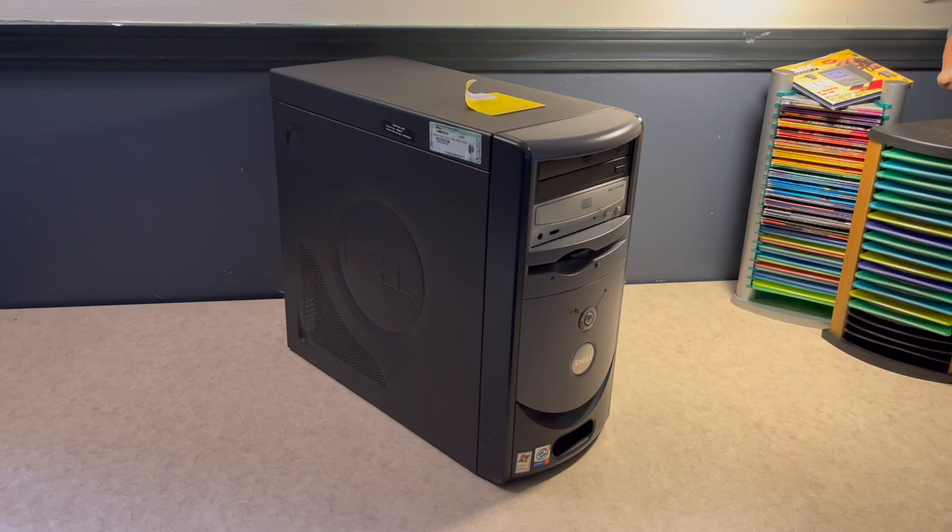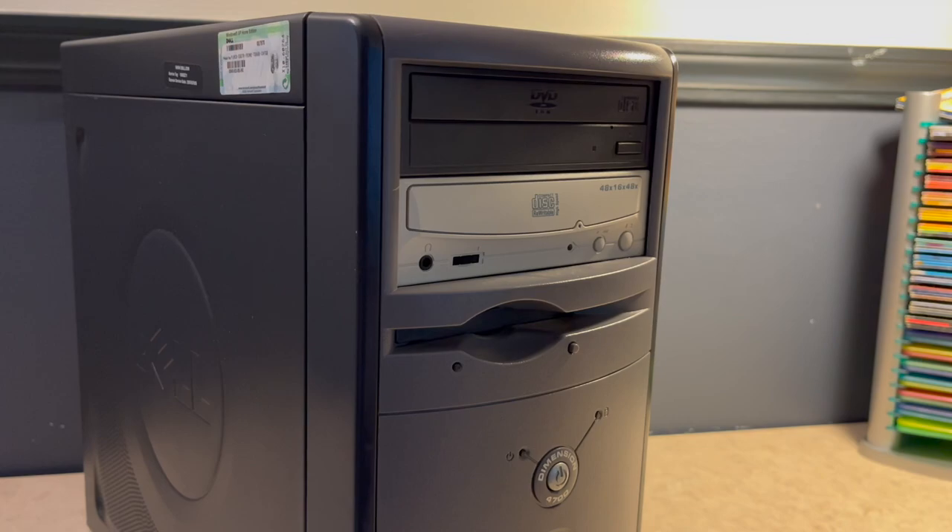I'd like to go ahead and show you this thing in all of its glory. Starting up at the front, this 4700 still has its original DVD-ROM drive, which from what I was able to tell online is also a CD-burner, not a DVD-burner. Underneath it is an additional CD-burner — a 40AX CD-burner that does not match, added at some point later down the road. And in the rather inconveniently placed slot on the front is a floppy drive. You have to reach quite far in there to get your floppy disk in and out — just an interesting design choice.